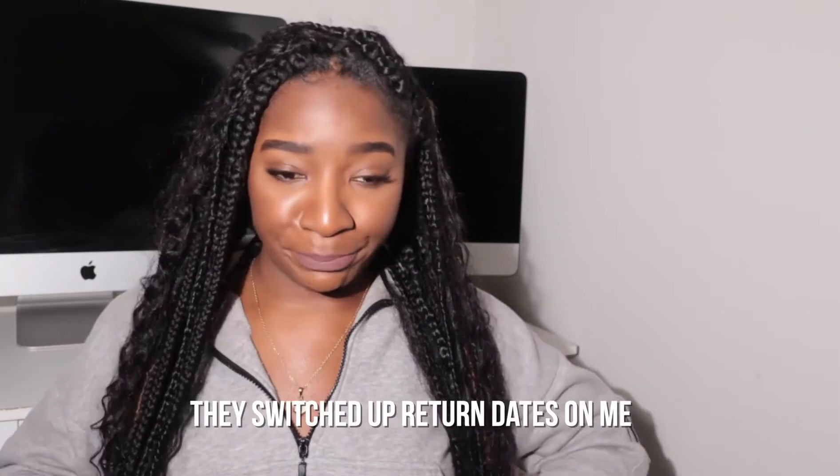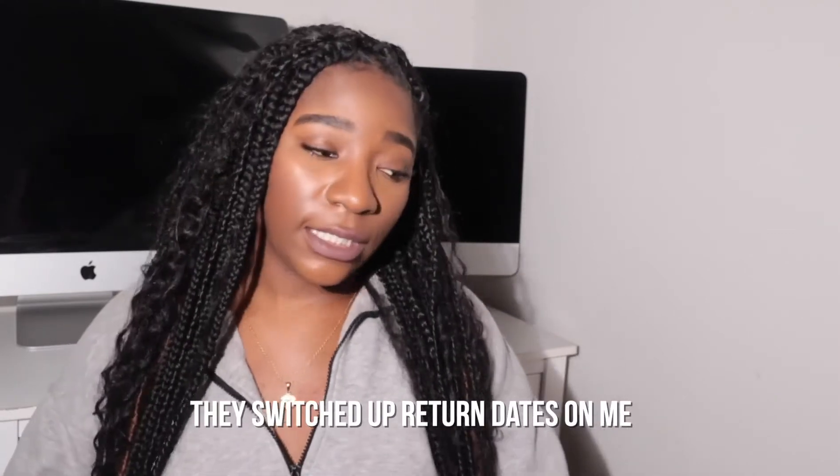Yeah, it was pretty terrible. I waited too long to return it — I don't know what I was thinking, don't judge me. The trade-in option was trying to give me way less than what I spent for it, so no. I'm just trying to sell it myself, so if you're interested the link is below. If you're not somebody who's into heavy graphics and editing, this computer is going to be perfect for you.